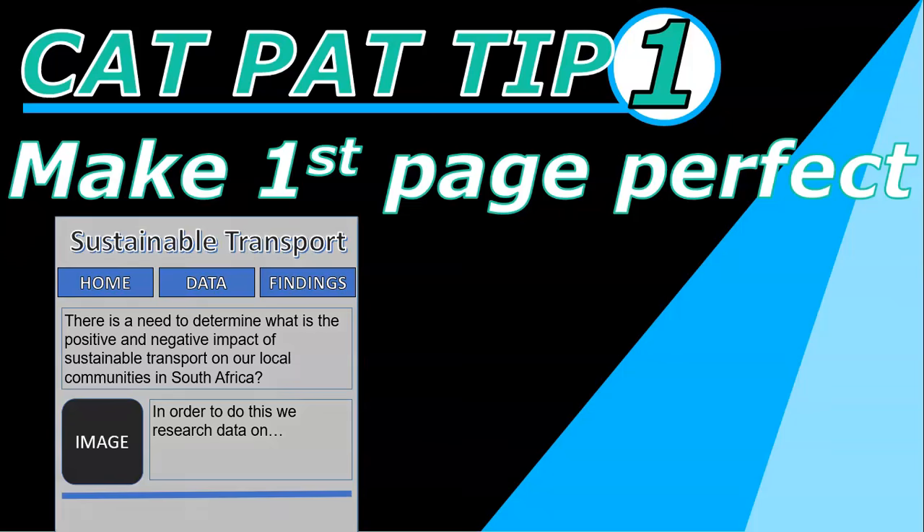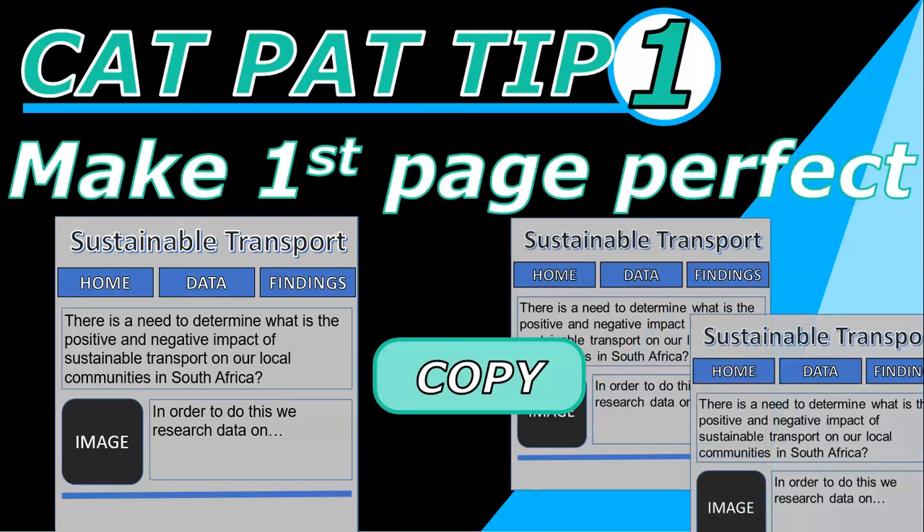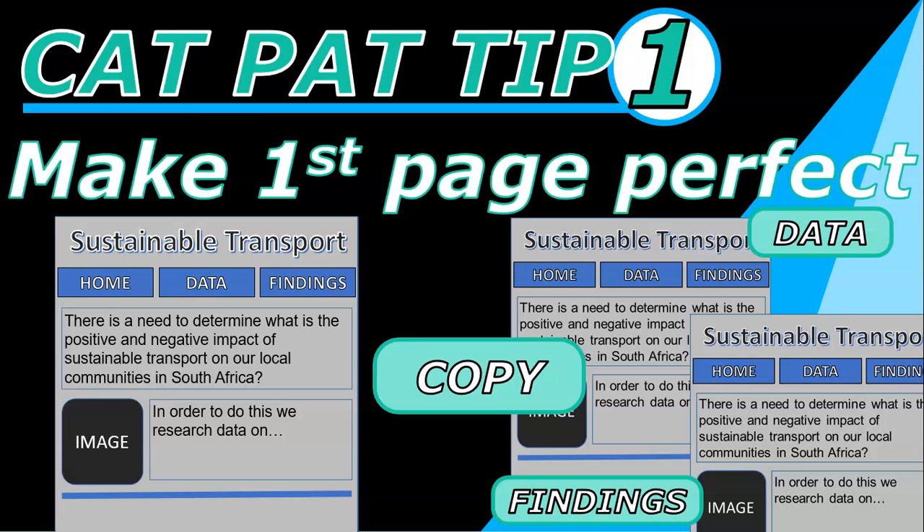Maybe you want a horizontal line and maybe you want to change the background color. Make sure the page is perfect in the way it looks with regard to the fonts and the colors and the layout. Once you've got that first page done, you're going to copy it twice so that you've got two other versions of that page, and then you're going to rename one 'data' and the other one 'findings' or whatever your other two pages are going to be.